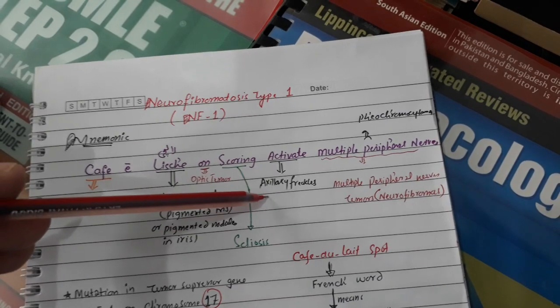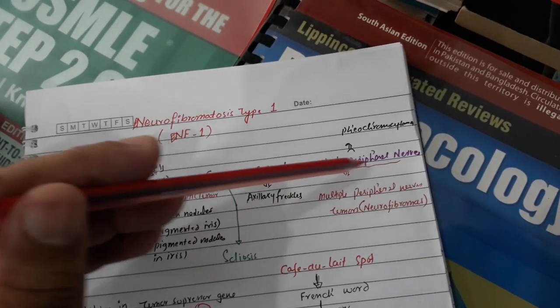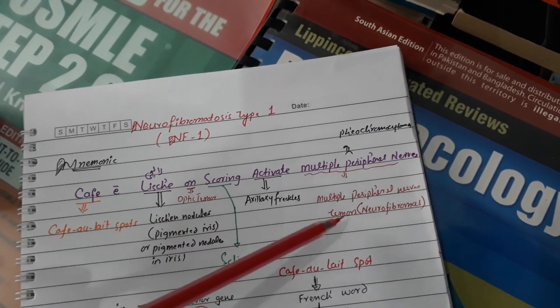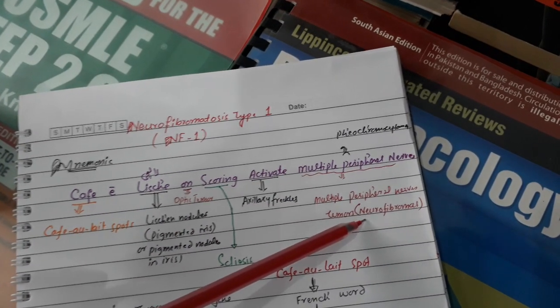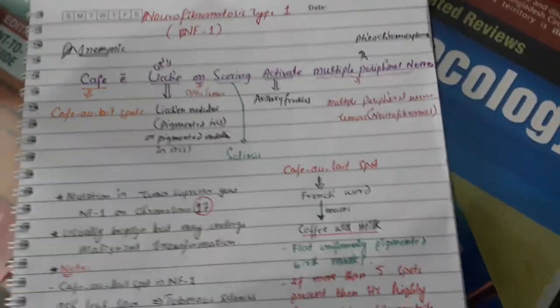'Scoring' means scoliosis. 'Activate' means axillary freckling — or also inguinal freckling. 'Multiple peripheral nerves' refers to multiple peripheral nerve tumors, which are called neurofibromas. That is why this condition is called neurofibromatosis.